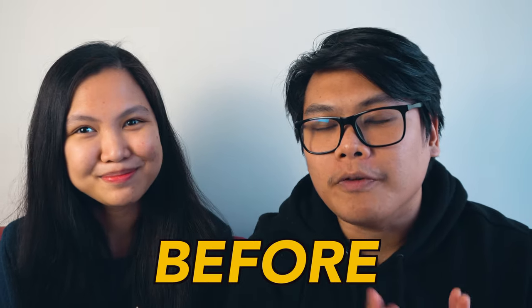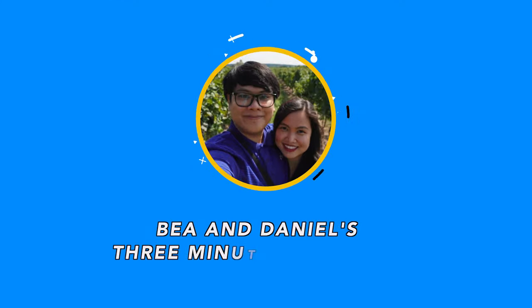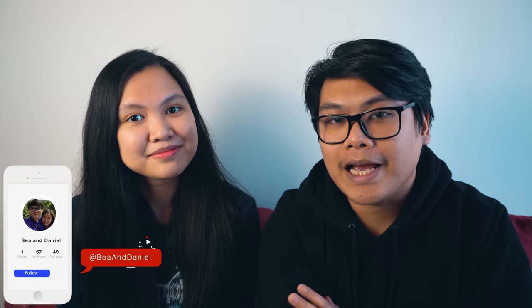This is something we wish we'd known before studying at Centennial College. Hey everyone, welcome to 3 Minute Thursdays. It's a show where Bea and I answer the most frequently asked questions, or just things that we think are interesting for you to know, all under three minutes. So here's what we wish we'd known before studying at Centennial College.